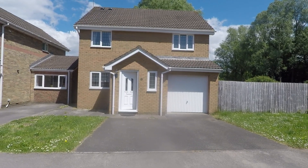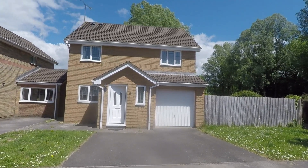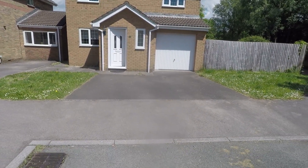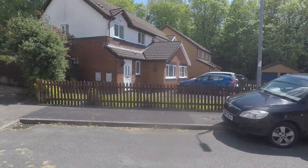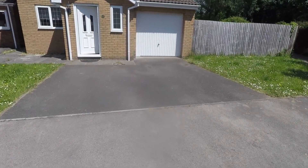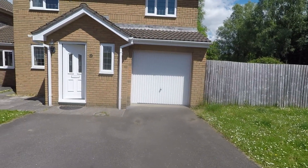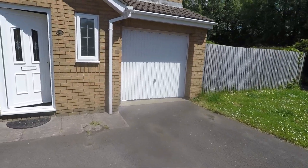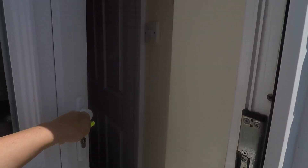Welcome to the Pinkmove Video Tour of this 4 bedroom detached property situated on Sir Charles Crescent in Newport. The property is located at the end of a quiet cul-de-sac, so it is lovely and peaceful and private. Outside the front you have off-road parking for two vehicles as well as a garage just along to the right. There is also a front lawn area, and we'll take you in through the front door to show you the inside of the property.